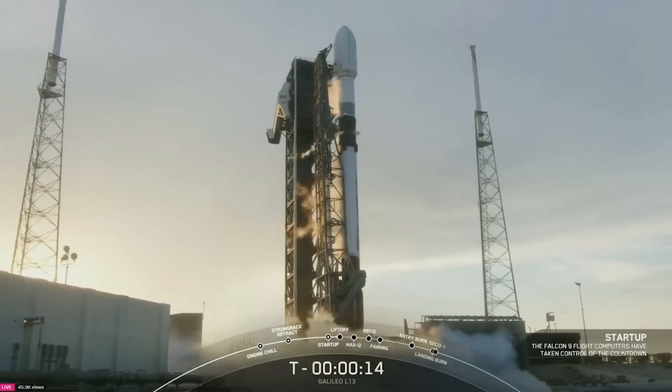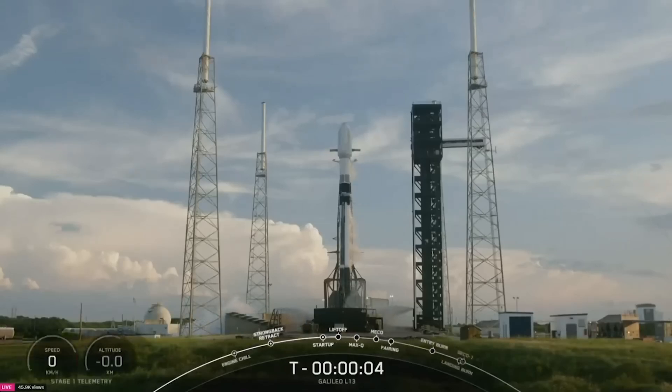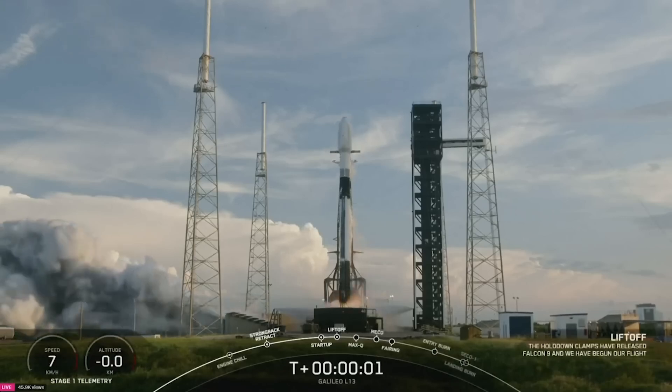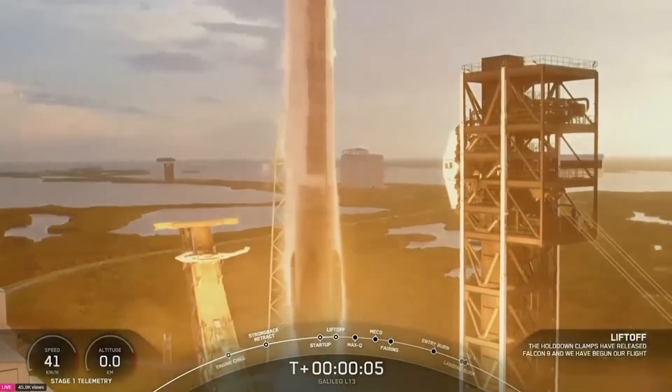Fifteen seconds. Minus ten, nine, eight, seven, six, five, four, three, two, one, ignition, engine's full power, and liftoff of Galileo L13. Go SpaceX, go Falcon.